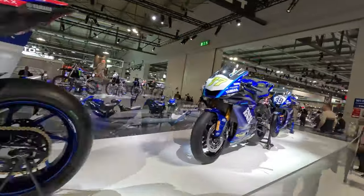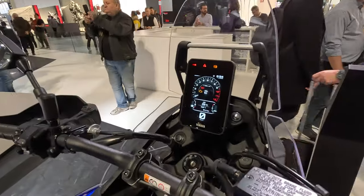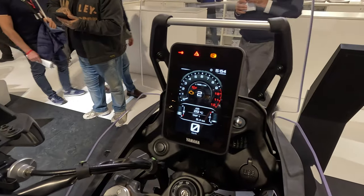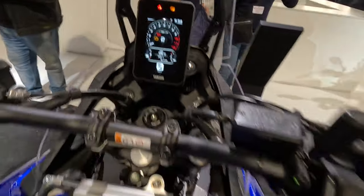I'm at the Yamaha booth now. What they changed for the Tenere 700 is that they now have a way more modern color display. On the Rally you even have a rally road book function.